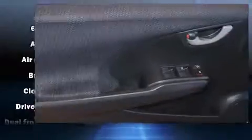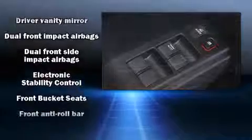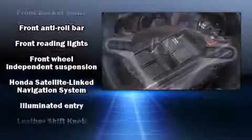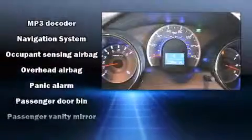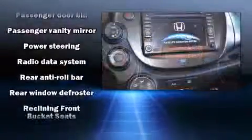Honda ensures the safety and security of its passengers with equipment such as dual front-impact airbags with occupant-sensing airbag, head curtain airbags, traction control, brake assist, and ABS brakes. Various mechanical systems are monitored by electronic stability control, keeping you on your intended path.